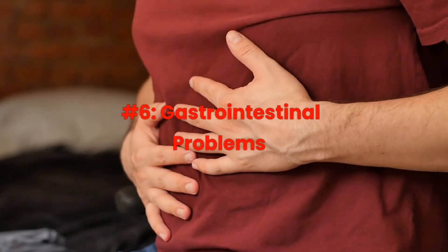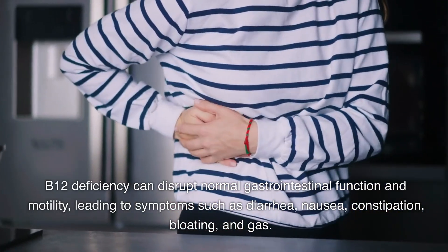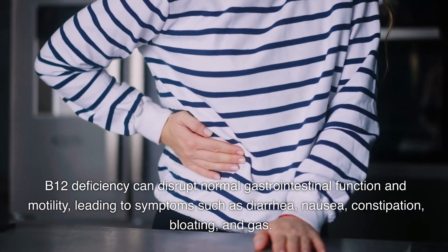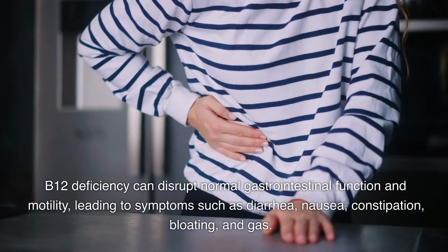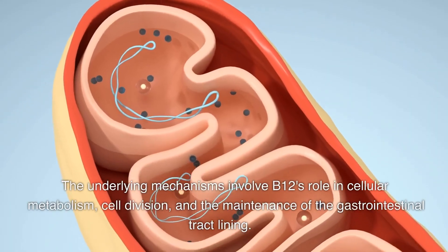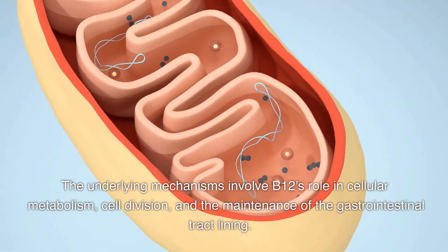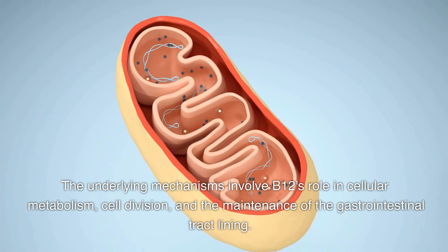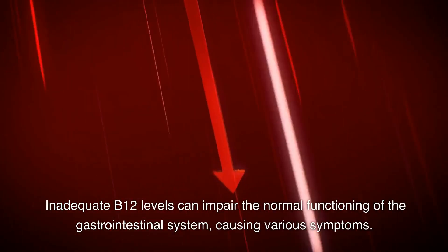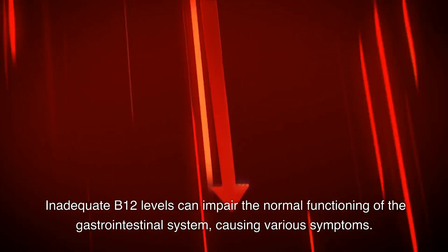Number 6: Gastrointestinal problems. B12 deficiency can disrupt normal gastrointestinal function and motility, leading to symptoms such as diarrhea, nausea, constipation, bloating, and gas. The underlying mechanisms involve B12's role in cellular metabolism, cell division, and the maintenance of the gastrointestinal tract lining. Inadequate B12 levels can impair the normal functioning of the GI system, causing various symptoms.